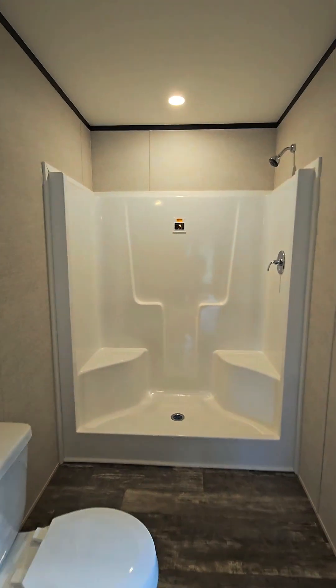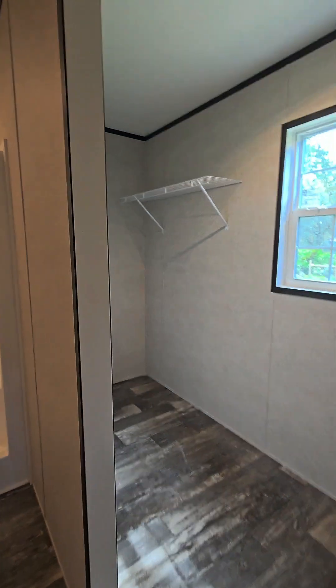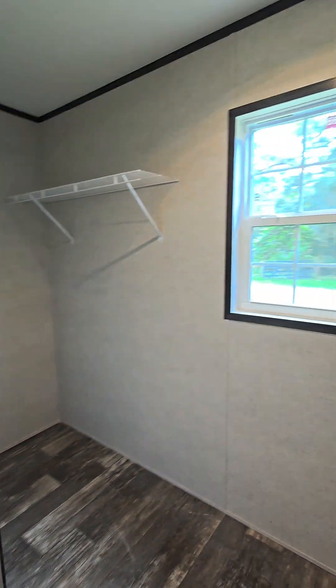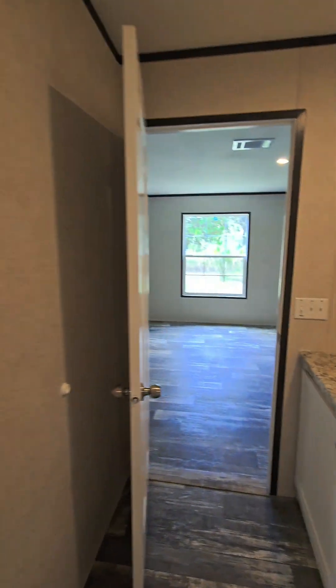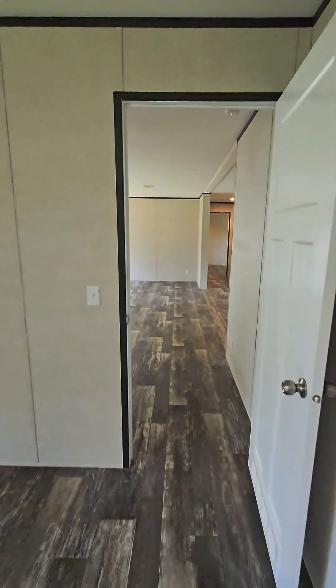This is a brand new build — never lived in, nobody's ever showered in there. We've got some extra wall panels and shelves already installed. Another window right there. This closet right here is humongous — it's enough room for a safe. You could fit all kinds of stuff in there: obviously your clothes, shoes, and everything else.